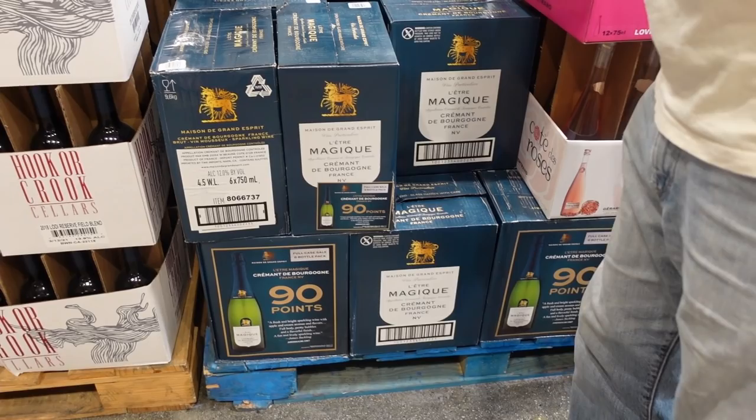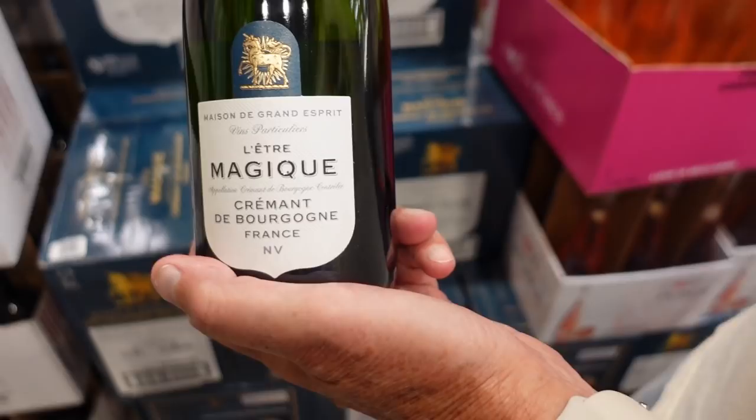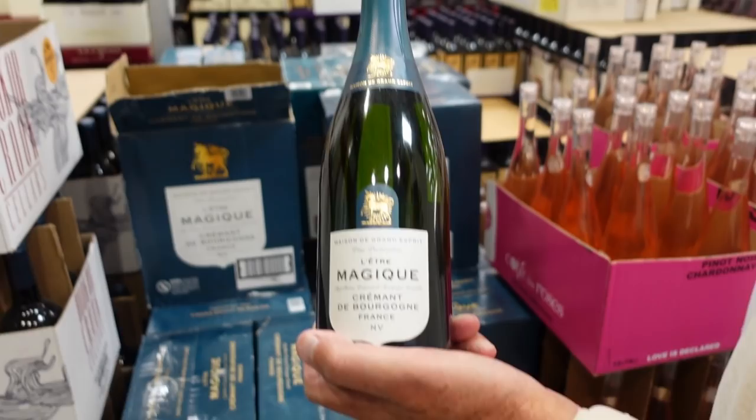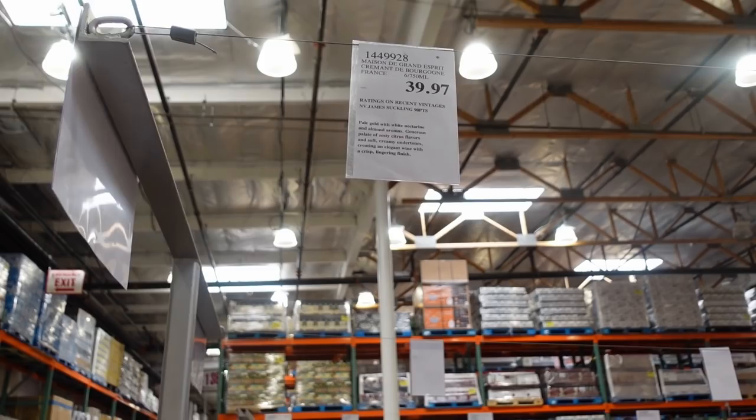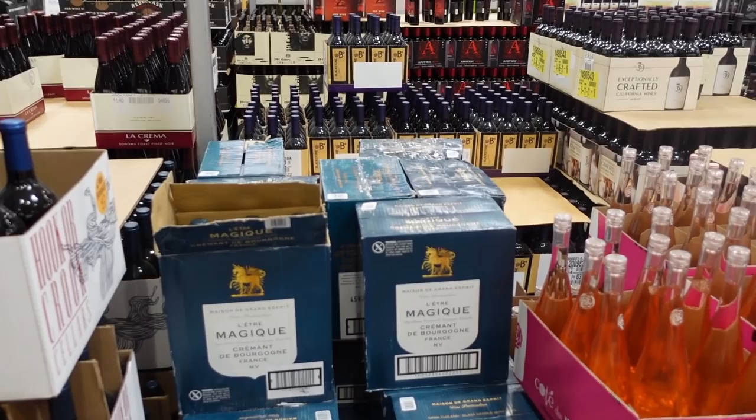This is an example where packaging matters. Because this is not that attractive of a box, right? The bottle looks okay, but the box is fairly unattractive. And unless somebody knows that this is a sparkling wine from Burgundy, made of the same varieties as Champagne, made the same way as Champagne, you would have no idea just by looking at this box. These boxes are a bit banged up.